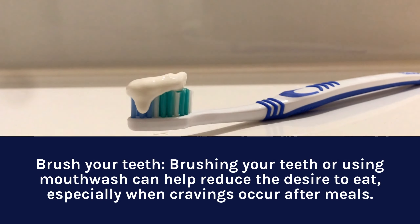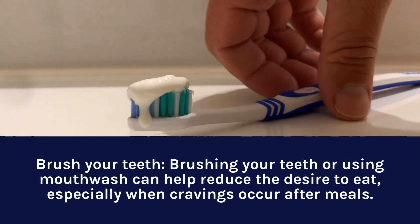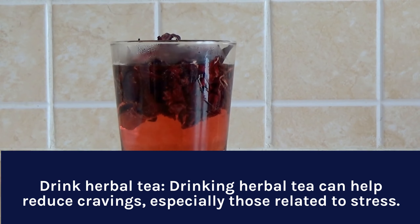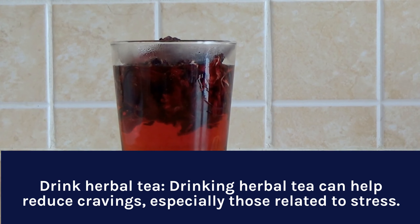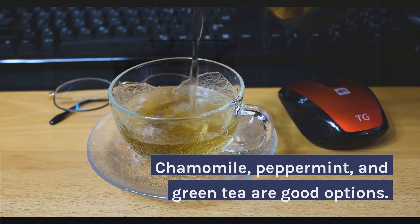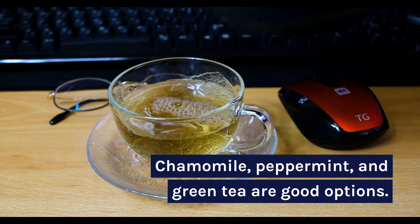Brush your teeth. Brushing your teeth or using mouthwash can help reduce the desire to eat, especially when cravings occur after meals. Drink herbal tea. Drinking herbal tea can help reduce cravings, especially those related to stress. Chamomile, peppermint, and green tea are good options.